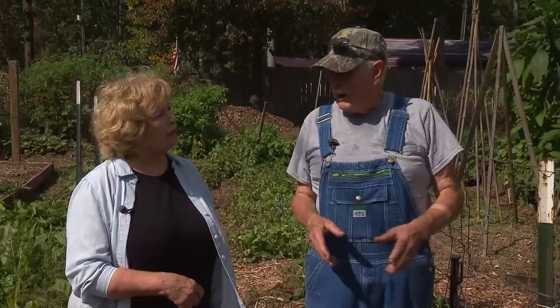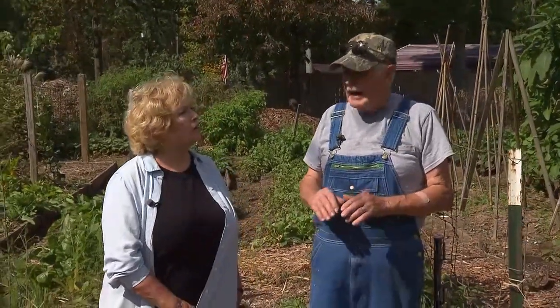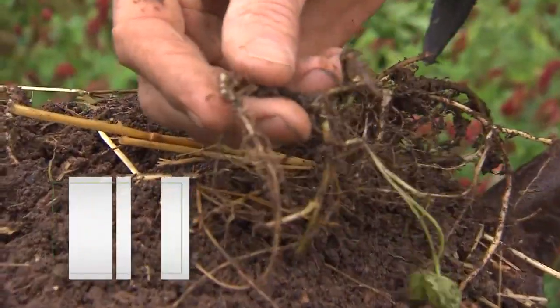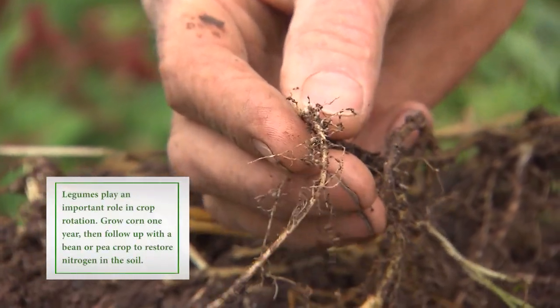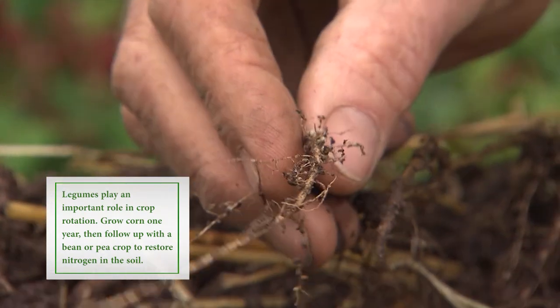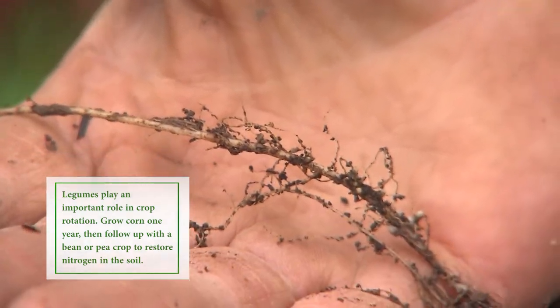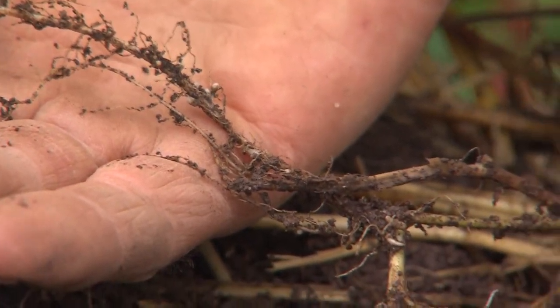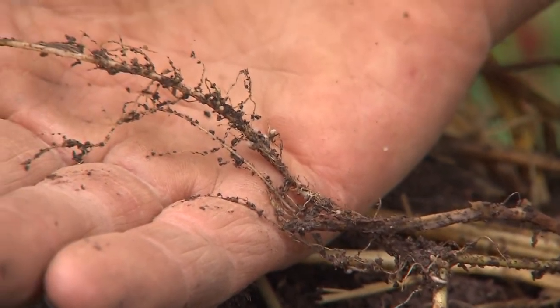Let's say you grew green beans here — what do you do with those plants? When I get ready to take up the green beans, I cut the vine off at the ground. Why is that? Because a legume, which is what a green bean is, collects nitrogen out of the air and it forms on the roots. You see the little white nodules around on the roots. So you cut it off at ground level and keep the roots in there to hold the nitrogen in the soil.